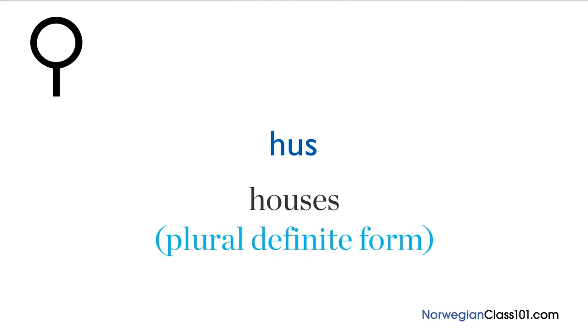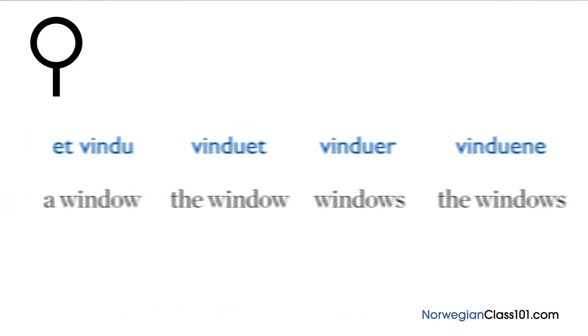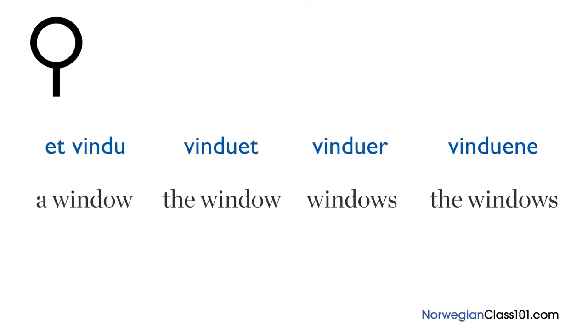In the plural definite form, you add the suffix 'ene' and get 'husene', meaning 'the houses'. Let's do an example where you need the 'er' suffix: 'et vindu', 'vinduet', 'vinduer', 'vinduene' — a window, the window, windows, the windows.